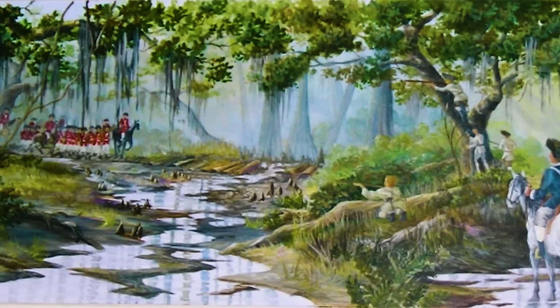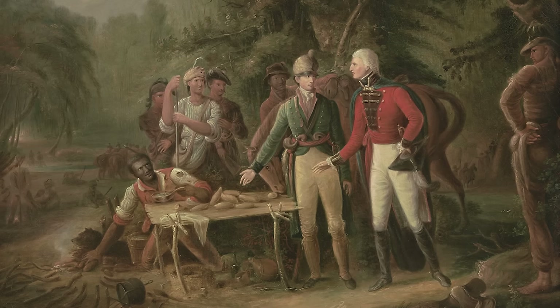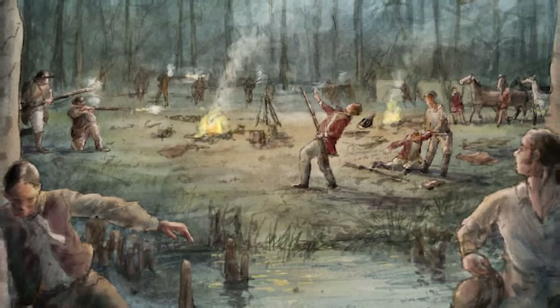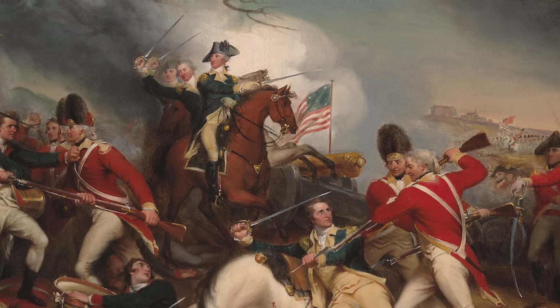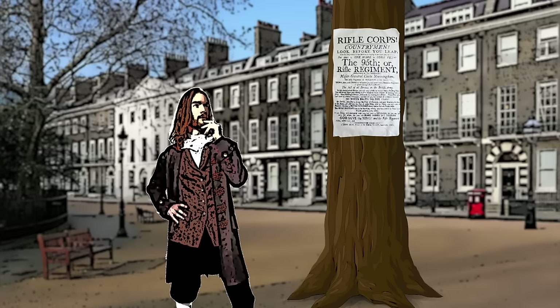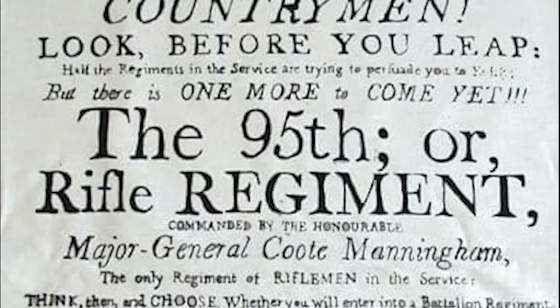But fighting in the forests and swampland of North America in the 1770s, British commanders had been shocked by the devastating effect of hidden sharpshooters targeting their officers and disrupting the chain of command. Defeat in the Revolutionary War was a wake-up call, and in 1800 the British formed their own experimental Corps of Rifles, soon to become the 95th Regiment of Foot.